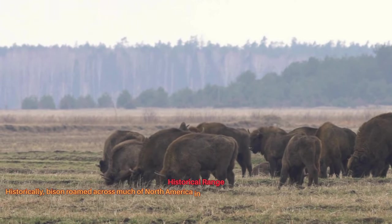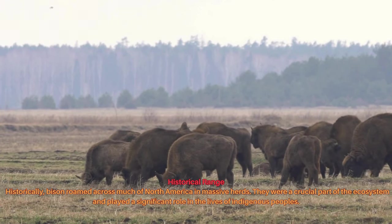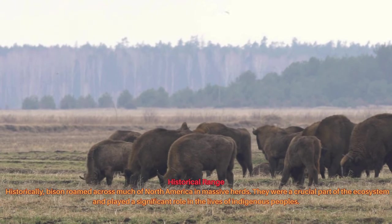Historically, bison roamed across much of North America in massive herds. They were a crucial part of the ecosystem and played a significant role in the lives of indigenous peoples.